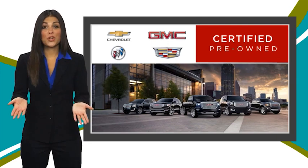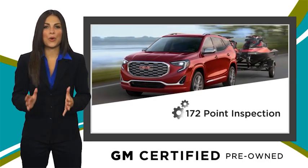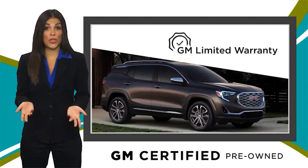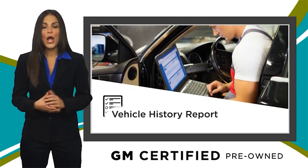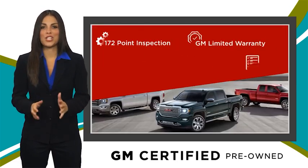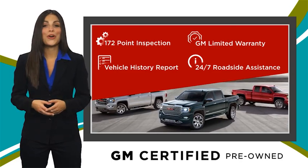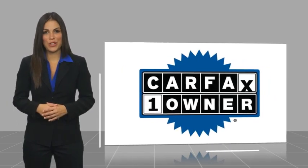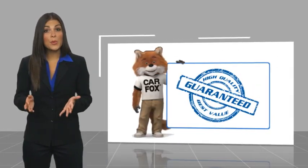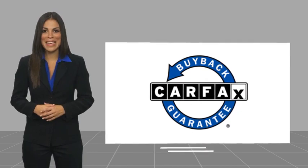A GM Certified Used Vehicle can deliver more satisfaction and certainty than any ordinary used vehicle. With our thorough inspection, GM warranty, free vehicle history report, and more, you can expect it all from a GM Certified Used Vehicle. GM Certified means no worries. This is a one-owner vehicle with a CarFax vehicle history report. Be sure to find a complimentary copy of this report online or contact the dealership. This vehicle qualifies for the CarFax Buyback Guarantee.